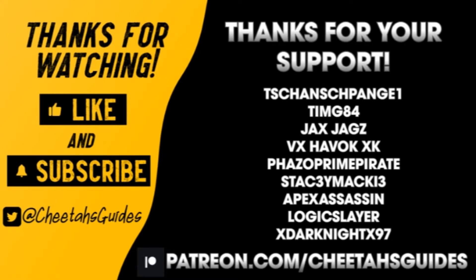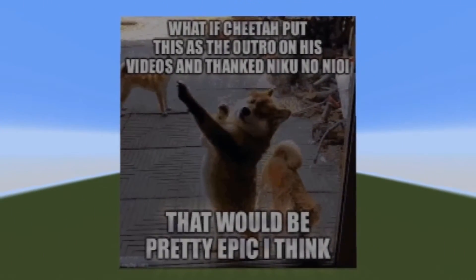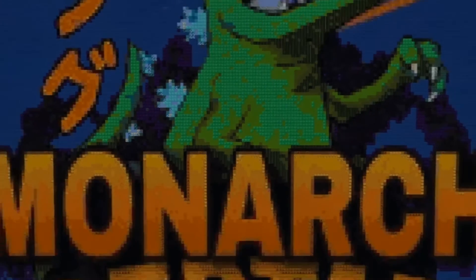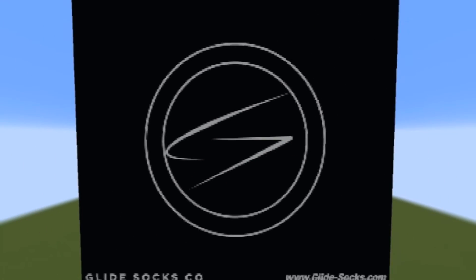Shout out to my Patreon supporters: chanspang1, timg84, jacksjags, havoc, phazo prime pirate, and stacy mackie. Last but not least, shout out to my Patreon legends nikunoni oi, monarchreptar, and aaron gore. If you'd like to support me on Patreon, you can do so at patreon.com/cheetahsguides.